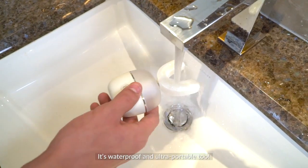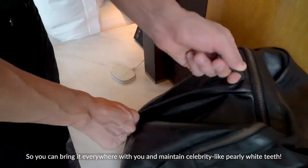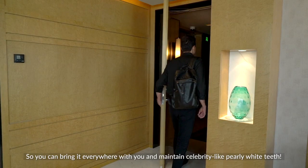Look confident and fresh. It's waterproof and ultra-portable too, so you can bring it everywhere with you and maintain celebrity-like pearly white teeth.